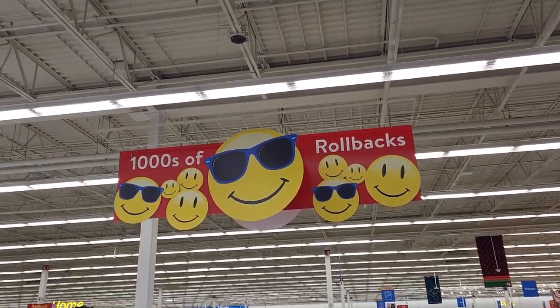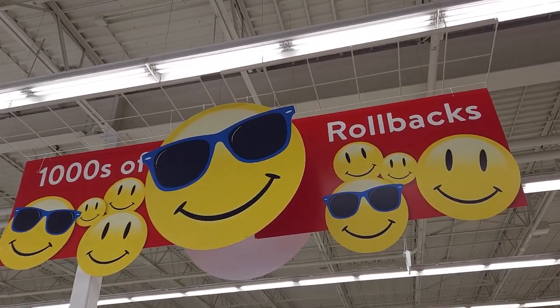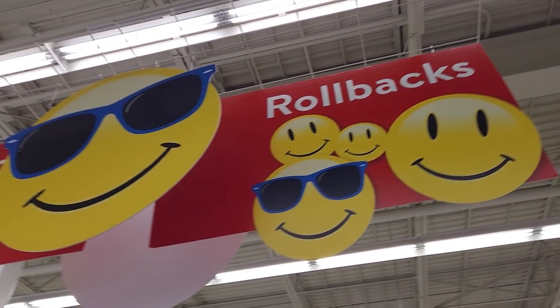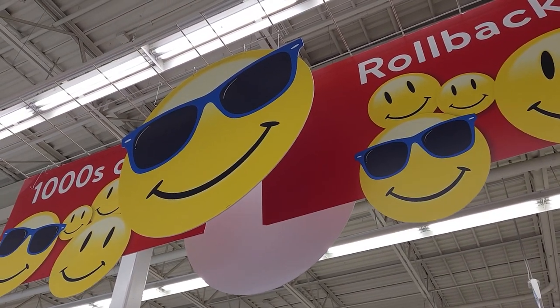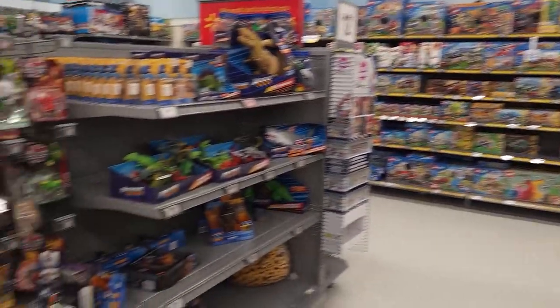Now that we've picked up that set, we are at Walmart to see if there's anything at a rollback price. So hopefully this guy can hook it up. Like I said earlier, there are a few things that we need to get for a really cool project. The Lego aisle is right over there, but this has my attention.